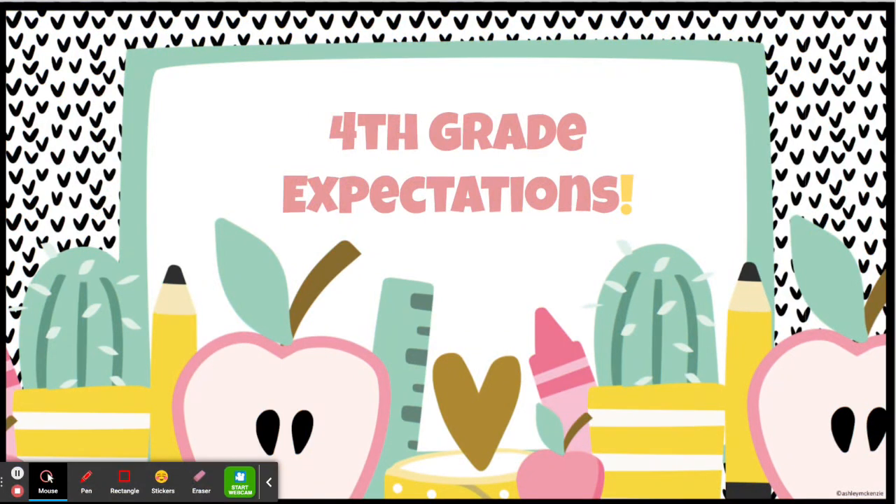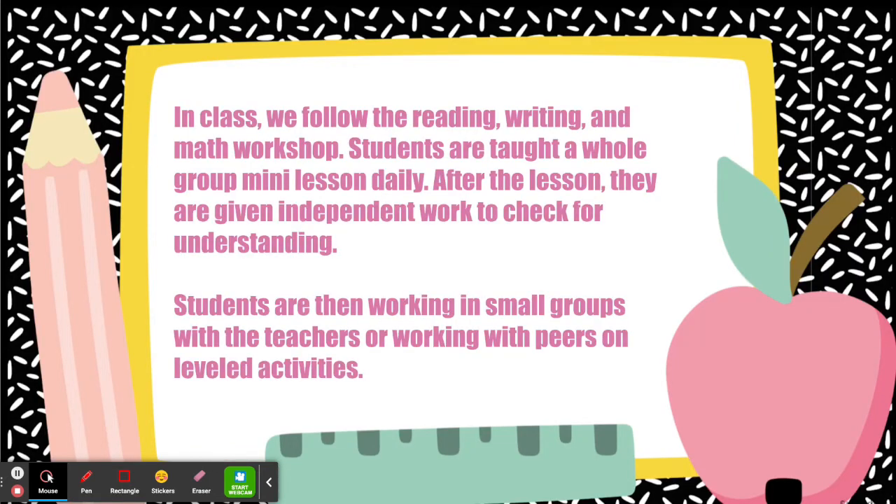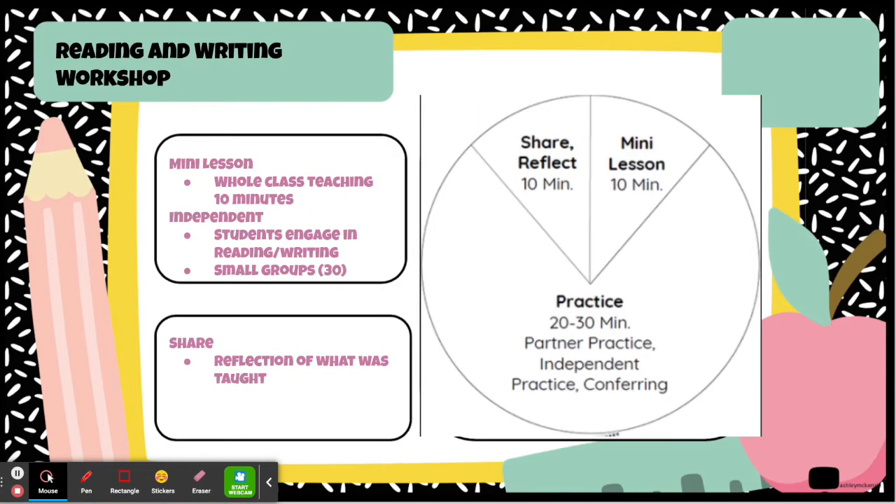Good evening, incoming fourth grade families. My name is Mr. Mello and I'm here with the fourth grade team — Ms. Cazalayo, Ms. Marshall, and Ms. Becky Owen — and tonight we are going to review some of the expectations for next year. In class, we follow reading, writing, and math workshops. Students are taught a whole group mini lesson daily. After the lesson, they are given independent work to check for understanding, then work in small groups with teachers or with peers on leveled activities. For reading and writing, the workshop consists of three parts: a 10-minute mini lesson, a 30-minute independent work period where students engage in reading or writing and others are pulled for small groups, and then we come back and share and reflect on what was taught.